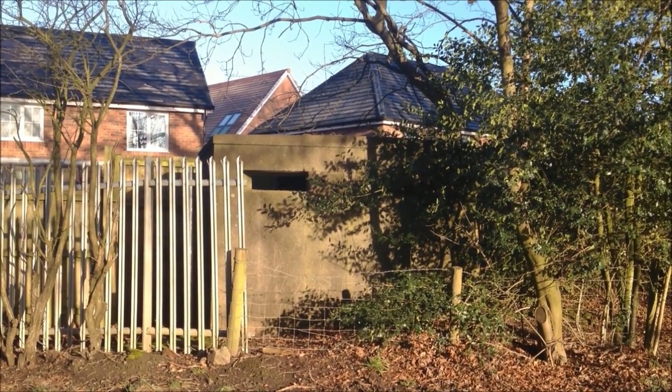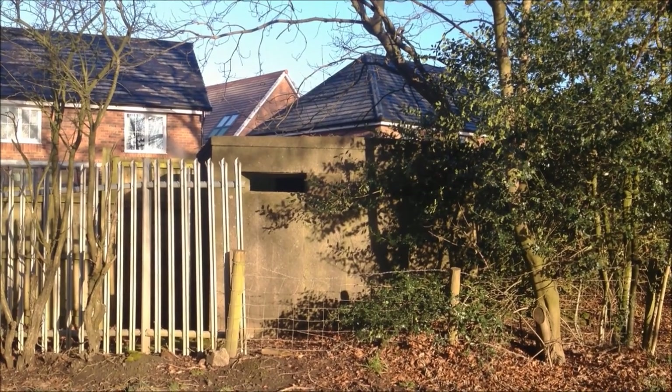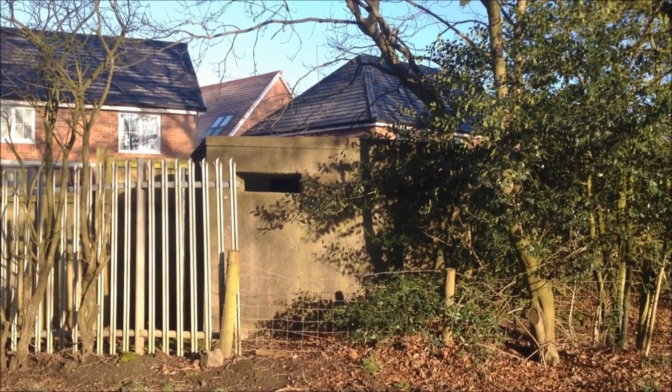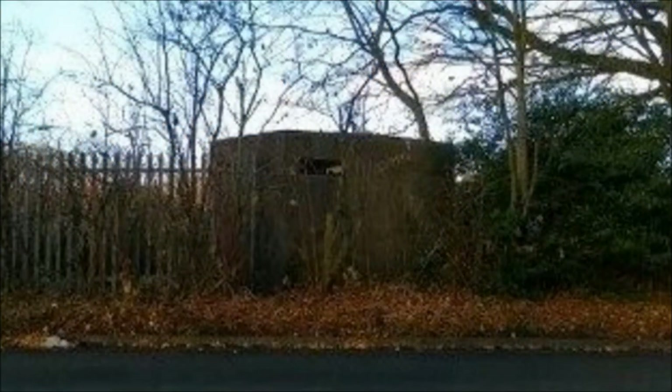I do have a photograph from the Lancashire at War website of this pillbox, before all these houses were built, and I'll put that in for you now. As you can see, the landscape has changed massively since those houses were built.